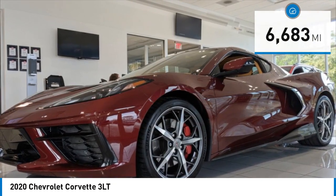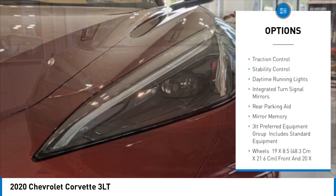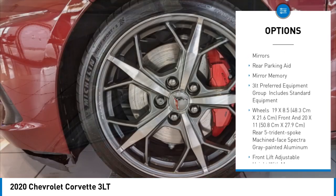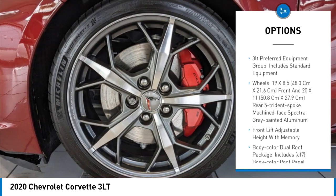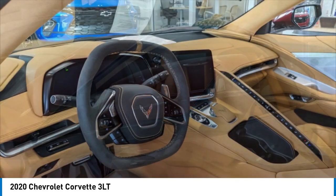Here are some of this vehicle's great options: blind spot monitor, heated mirrors, aluminum wheels, remote engine start, traction control, stability control, daytime running lights, integrated turn signal mirrors, rear parking aid, and mini spare tire.